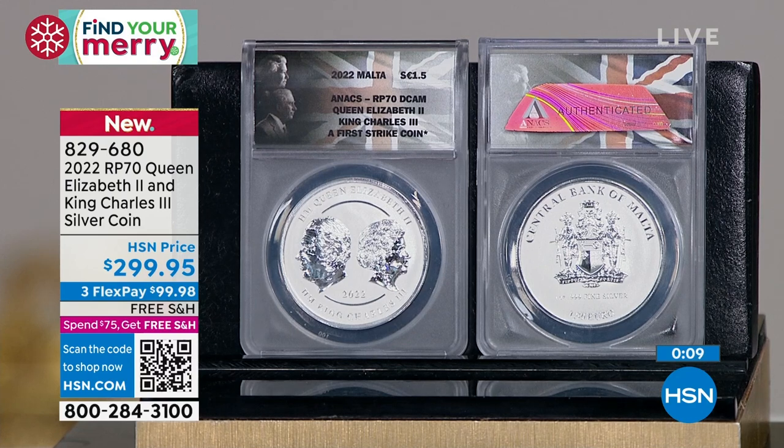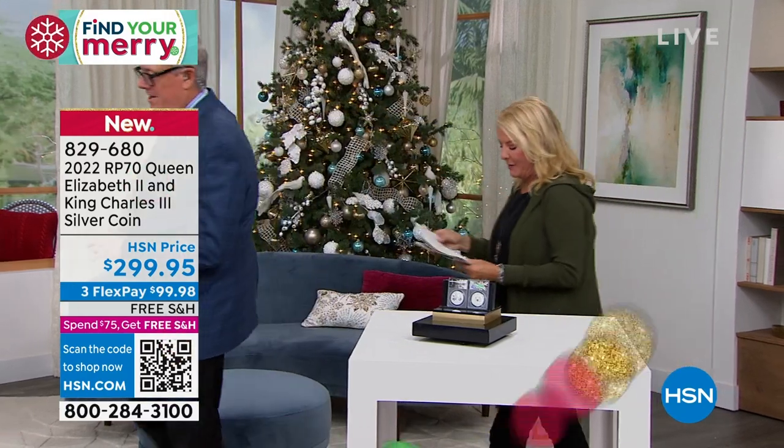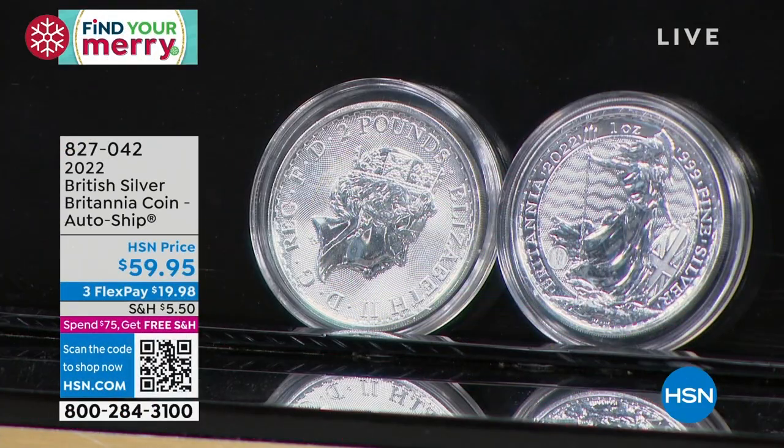He's very excited about the next one too — he hand-carried it in. We literally flew this in from London. And I always wait to see what the show's going to be because it's going to be good. Now moving over to the next item — this is interesting because it's potentially the last time you'll see the Queen on a coin.